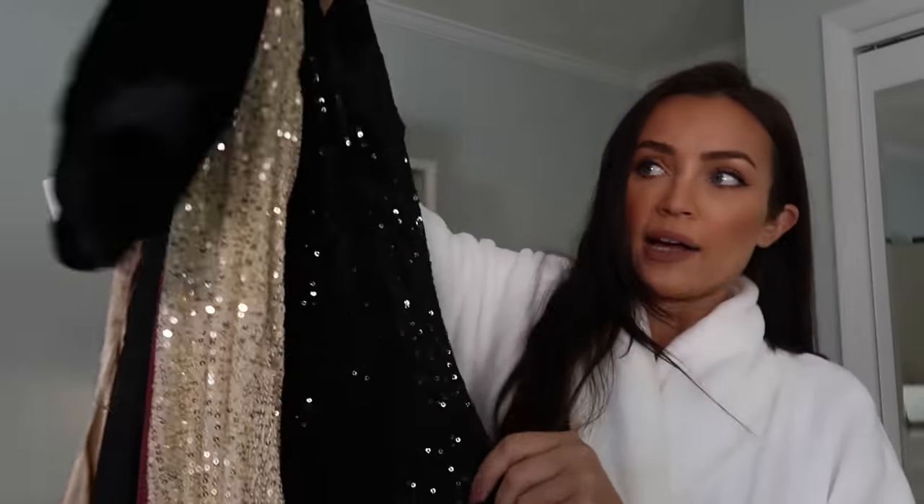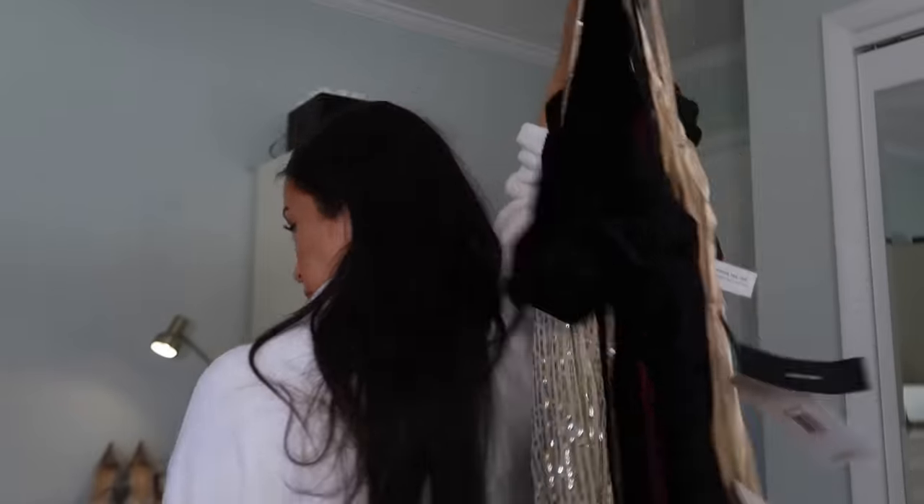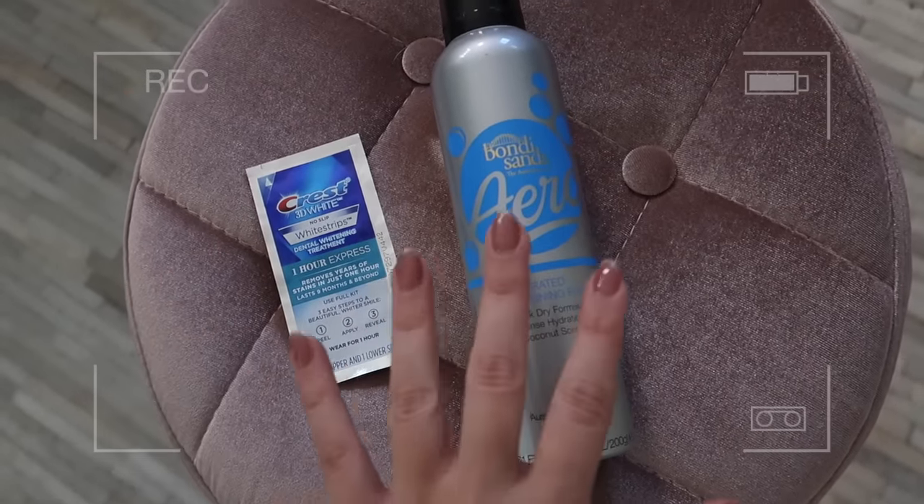Which one do you think I should wear this weekend? We have I think six options here, so I'm just going to get to trying them on for you guys — really casual, low-key in the mirror. Also really quickly before I get to trying on, I wanted to share two things that I love to use before I have an event.